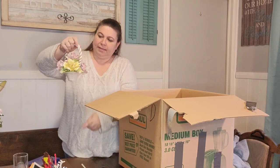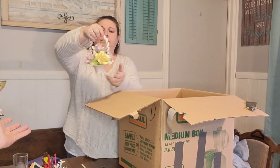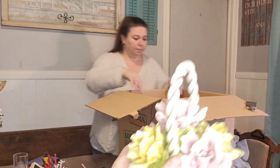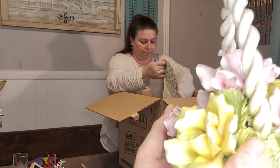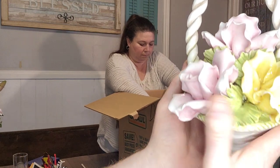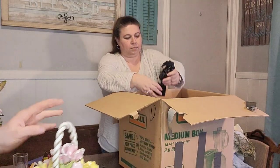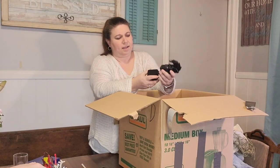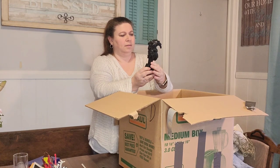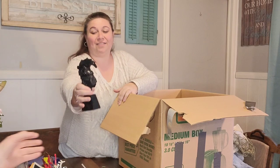This could be Capodimonte — I don't know for sure. Wow, that is heavy. That's really cool. It looks like a murder weapon — it could be. That's very heavy.